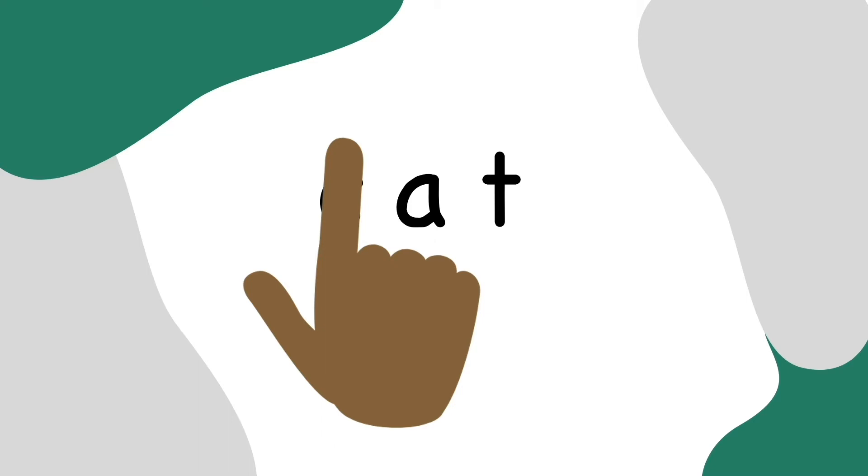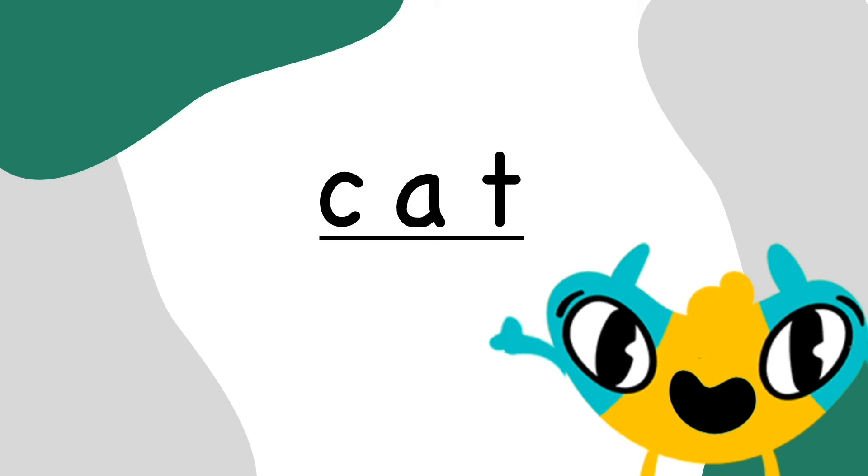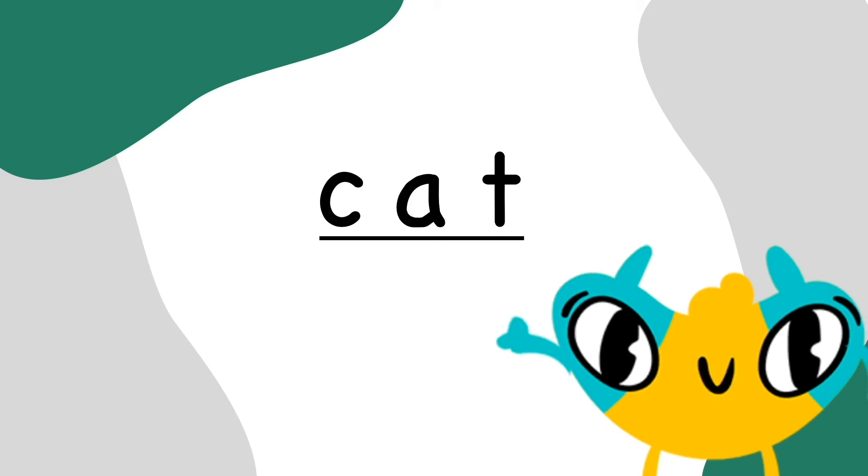Now, uncover the first letter and put the sounds together. C-at. Cat. Solved it. The word is cat. Yes, it is, Dex.